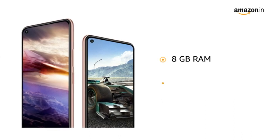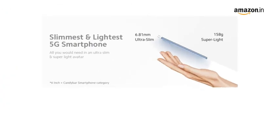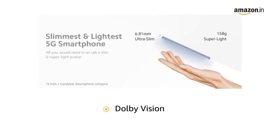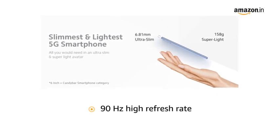Built with 8 gigabytes RAM and 128 gigabytes storage for fast performance. The 6.55 inch AMOLED display with Dolby Vision and 90 hertz high refresh rate delivers masterful clarity, brightness, and smoothness.